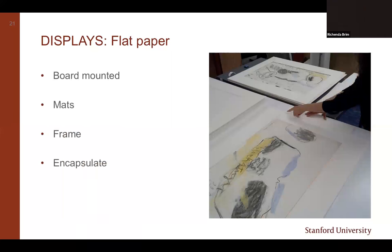Next on the list for flat paper display is matting. A window mat offers support for flat paperwork, and also protection for any delicate media like pastels, charcoals, and photograph surfaces, especially if they're not being framed. Mats can also be used for storage after your exhibit comes down. The one thing to consider is that they'll probably require a professional framing service unless you have in-house expertise, which could impact your exhibit installation timeline and be part of your budget considerations.